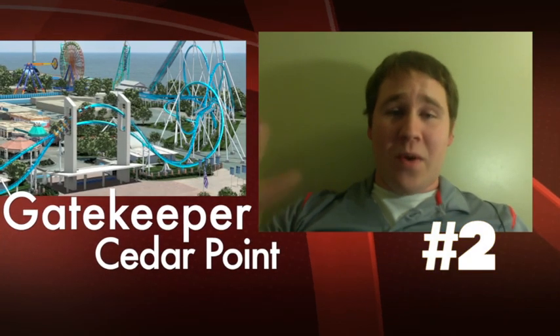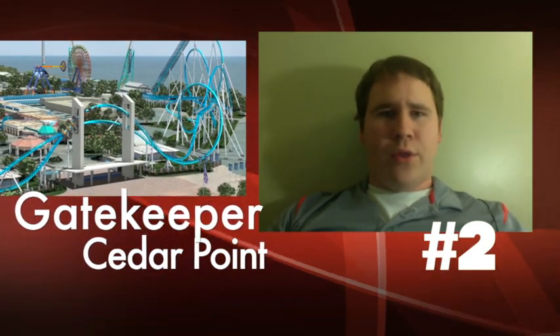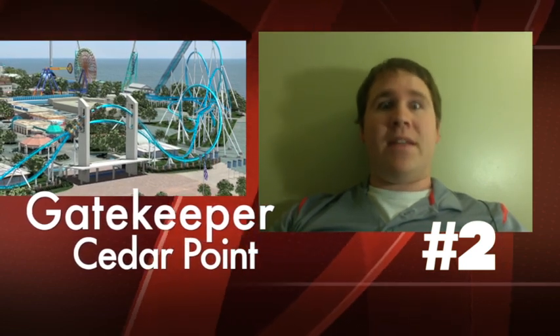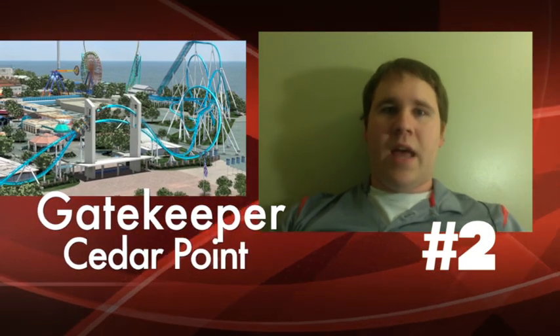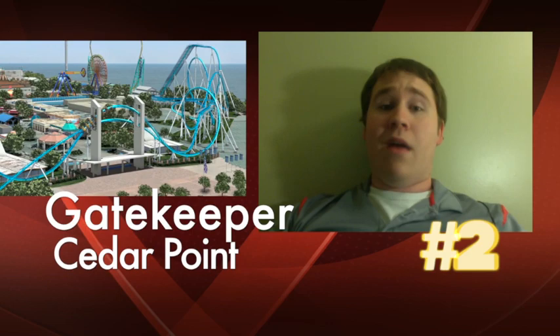Coming in at number 2 is Gatekeeper, opening at Cedar Point in Sandusky, Ohio. It's a wing coaster, the third one here in the States, and it's already off to amazing reviews — it opened this weekend. I heard a lot of buzz about it, seen a ton of pictures. I even heard Matt Wiener talk about his favorite seat, which happens to not be the front or back row.